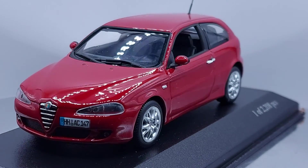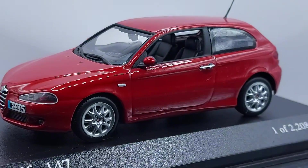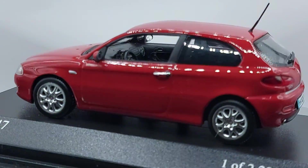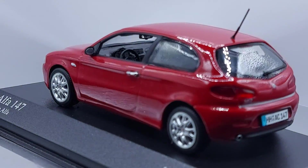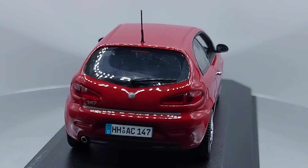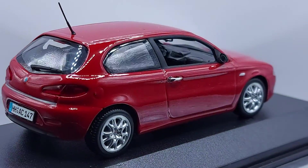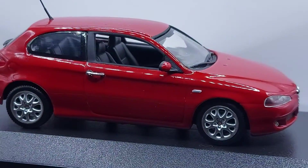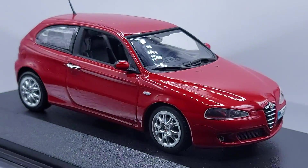This car was only built in Italy — not in any other part of the world. Unlike other brands that manufacture in Poland, France, South America, or Asia for local markets, this one was Italy only.